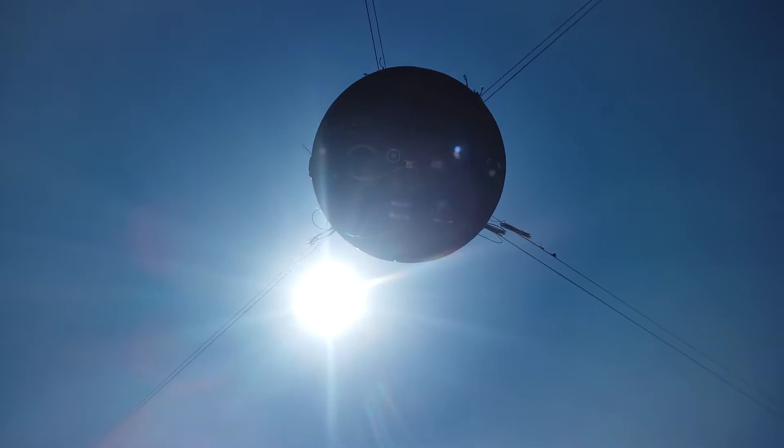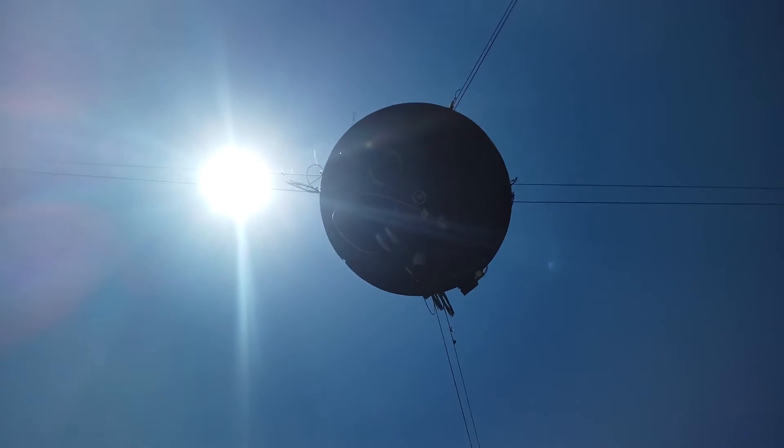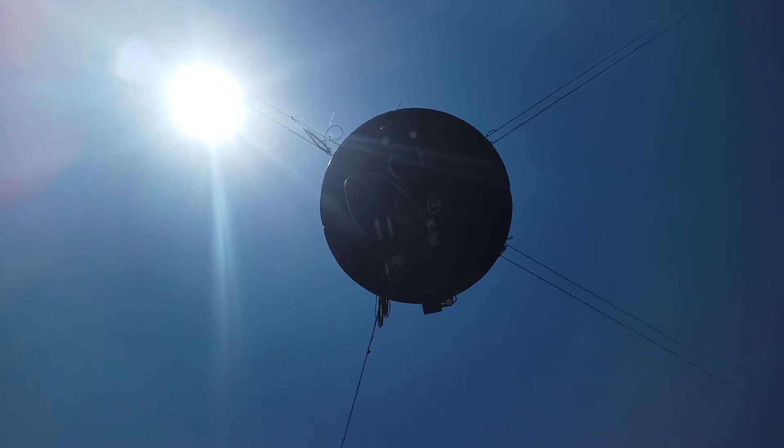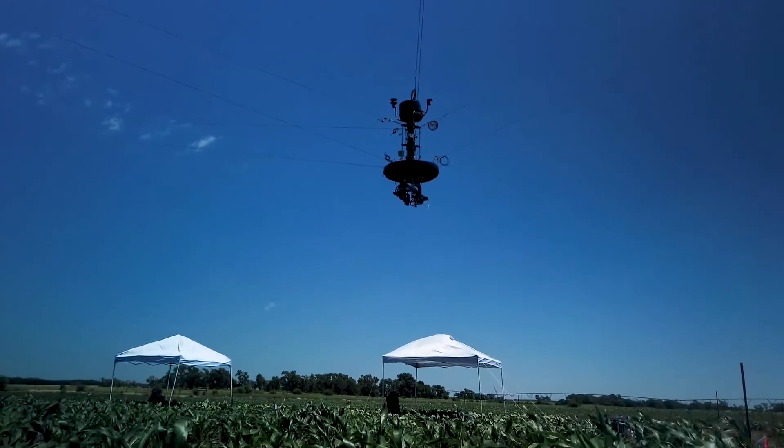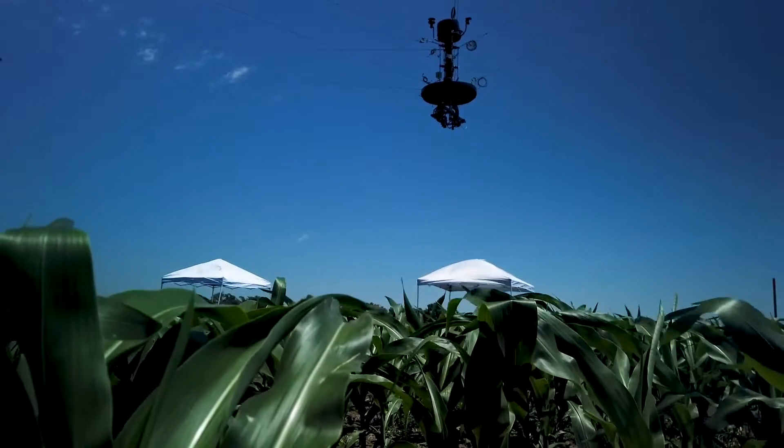As one of only three of its kind in the world, this SpiderCam isn't the type of tech your everyday crop producer will have readily available on their operation. However, the work being done with this machine may someday be applied to unmanned aerial vehicles or drones.